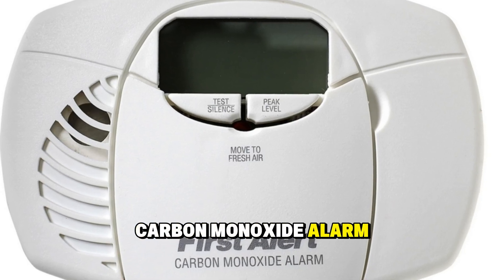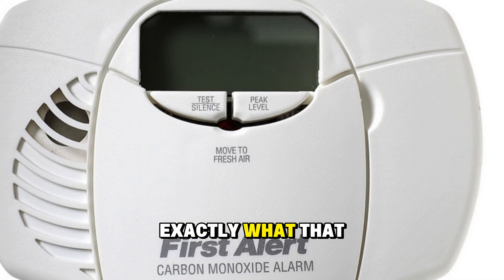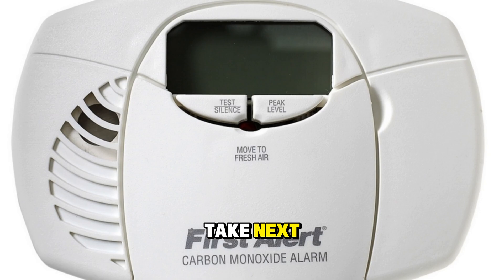Is your First Alert carbon monoxide alarm beeping five times every minute? Today I'll explain exactly what that means, how you can stop the beeping, and what steps you need to take next.